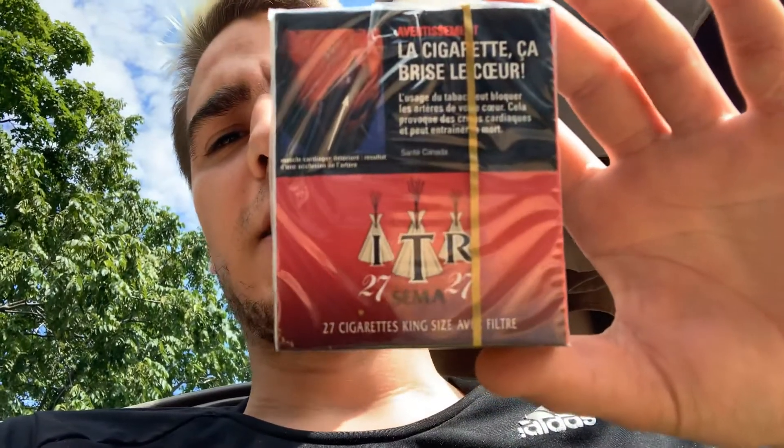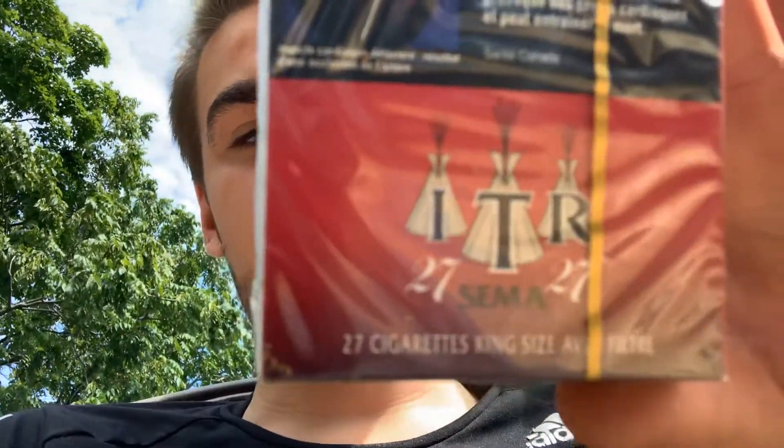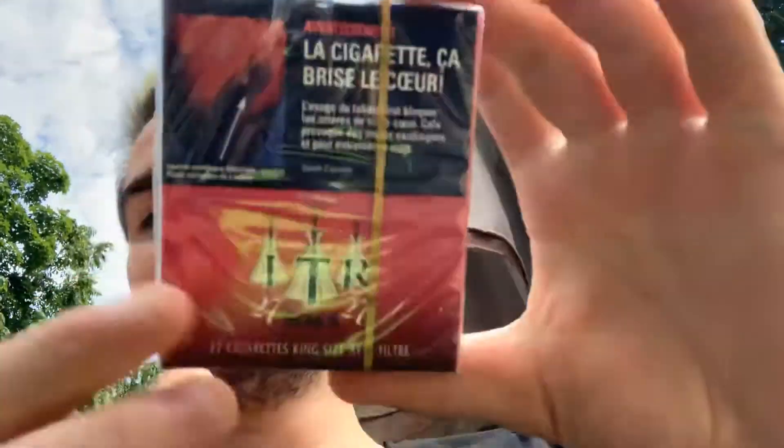Hello everybody, today I'm going to do another smoking review. This one is ITR 27 king size cigarettes — 27 cigarettes in there. I did not know they had a pack of 27. First time seeing a pack of 27 cigarettes. I really did not know — I thought they only had like 20 or 25, but 27!